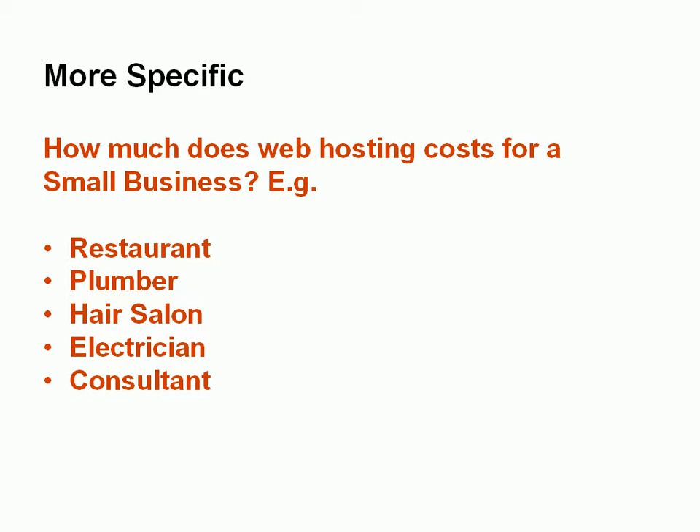Those kind of small businesses typically employ less than 20 people, but it's not really the number of employees in the company that's the criteria. It's the number of visitors to the website, and the more visitors to the website, then generally the more sophisticated and the more expensive the hosting becomes.